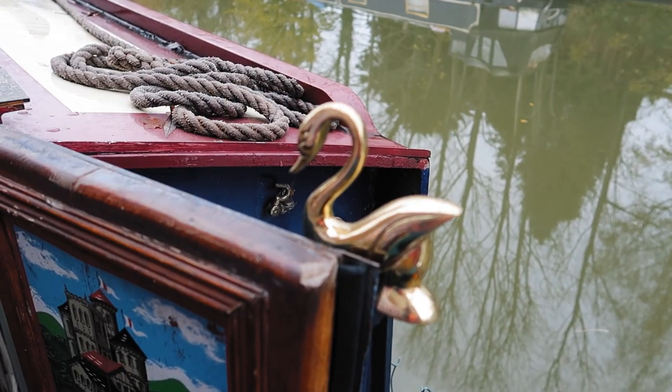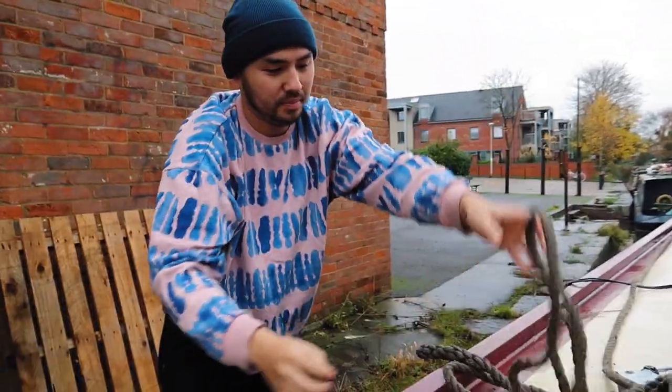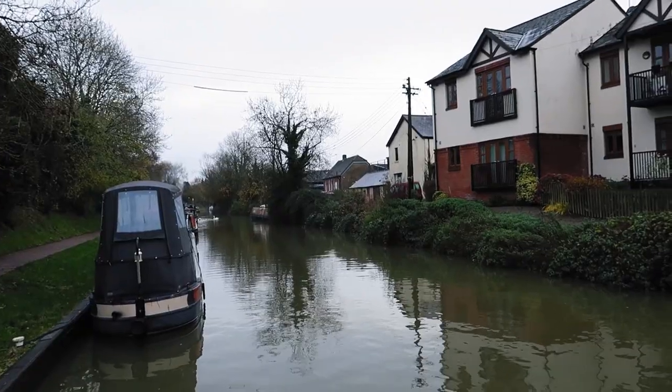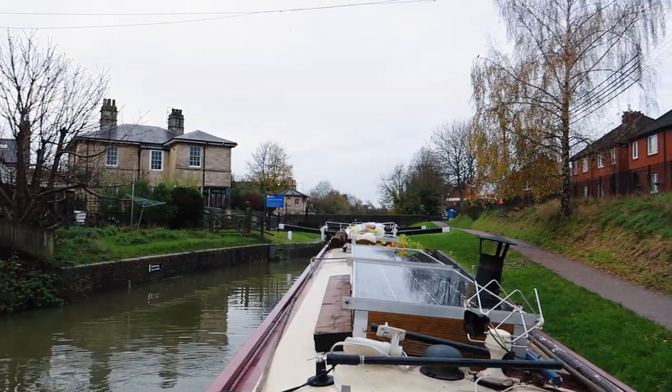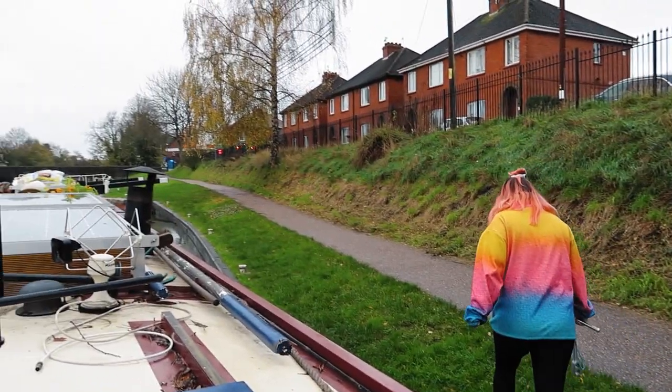Here we go — sun's out, keeping an eye on things. I'm ready to go. We've literally just come round that corner and here's lock number one of the day. Ready? Let's go — like one of 29. It's already set the wrong way. Notice how smiley and excited we are.